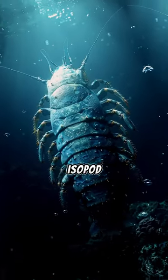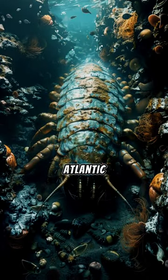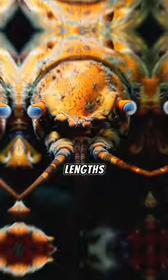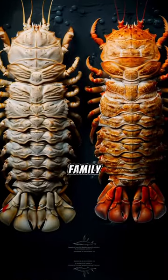The giant isopod, belonging to the genus Bathynomus, is a large crustacean found in the deep waters of the Atlantic, Pacific, and Indian Oceans. These creatures can reach lengths of over 30 cm, making them one of the largest members of the isopod family.